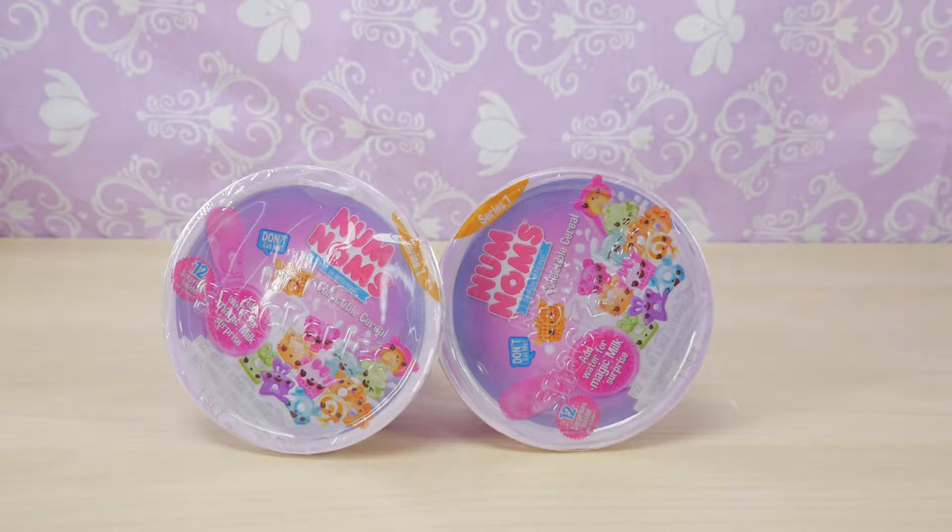Today we have Nom Noms collectible cereal. If you remember from last video we did the Nom Nom dippers, we also did one collectible cereals but we didn't get to all of them. So today we are gonna open both of them. Hopefully we get some cool looking cereals. I'm so excited guys.